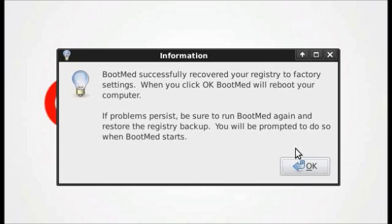Bootmed successfully made a backup. When I click OK, it will reboot my computer. At this point, you need to remove your CD and allow Windows to try to boot.